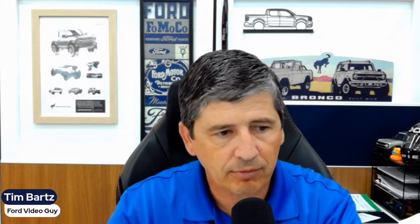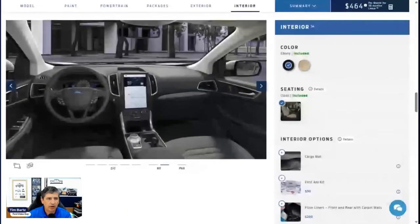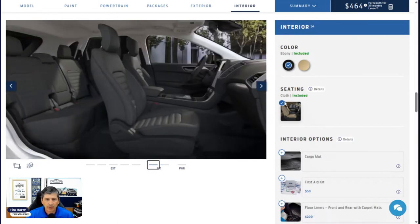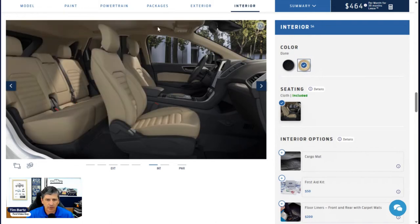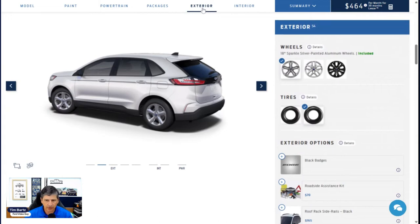Now let's talk about colors. For interior colors, there are two options. The first is ebony, where the flooring, seats, console, and dash are all ebony with a slate gray headliner. The second is dune — a sandstone/beige color — where the upper headliner shifts to a darker beige and the seat color changes, though the floor liner and dash remain the same. The door inserts will also be dune on that option.